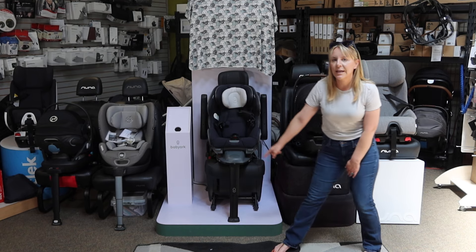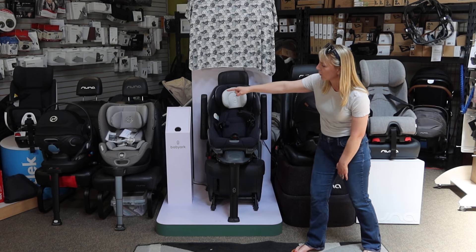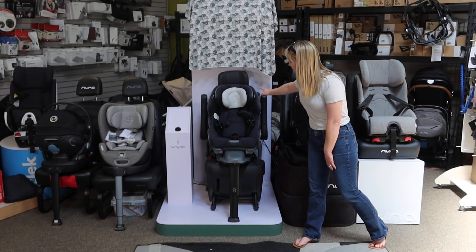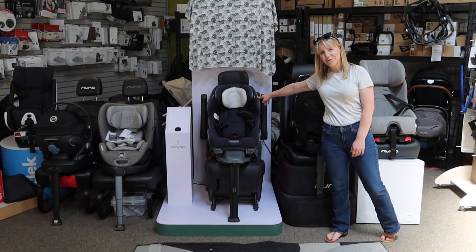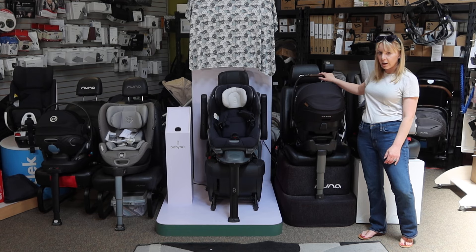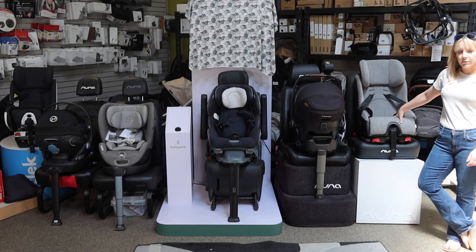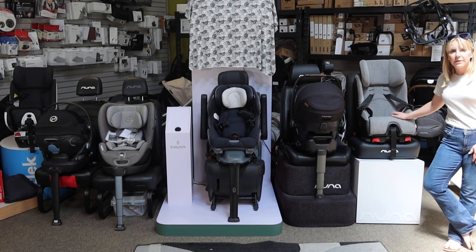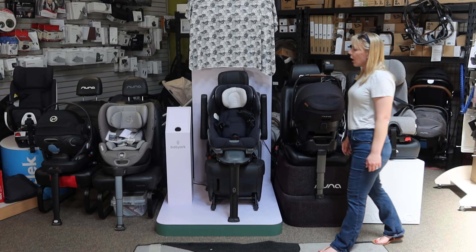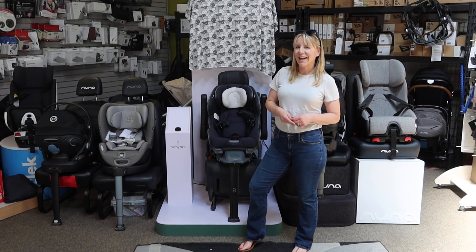Looking at the seats down the line: the Cybex on the end is the Cloud Luxe reclining infant car seat in black. The one next to it is the Sirona in gray. In navy is a Baby Arc convertible car seat. Behind me on the Nuna demonstration seat is the Nuna Pippa Air RX. And next to that is the originator of the ultra-safe convertible car seat — this is a Kleck Fumpf in the color Thunder, which is Krypton. Kleck is made in Canada; all the other seats are made in China, which is an exciting feature about Kleck.